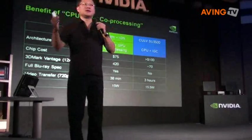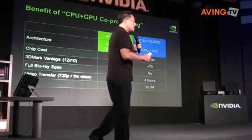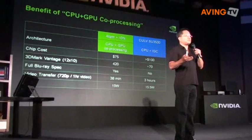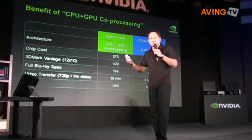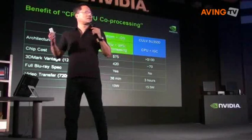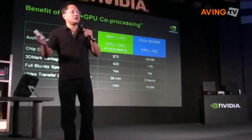For 3D processing, you would expect the Atom plus Ion, which is the less expensive platform, to deliver over five times more performance — about five times the performance in 3D processing. And one can do Blu-ray full spec; the other one cannot.